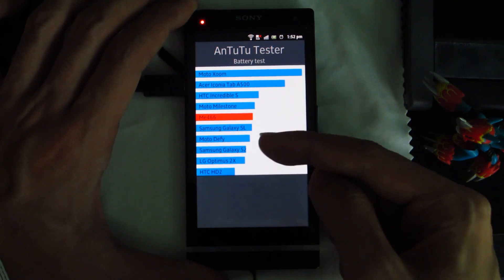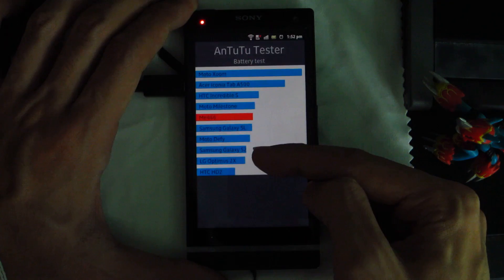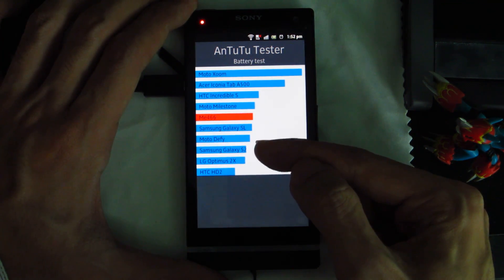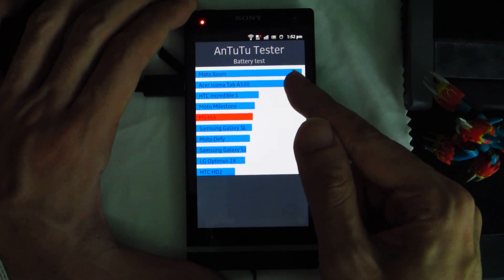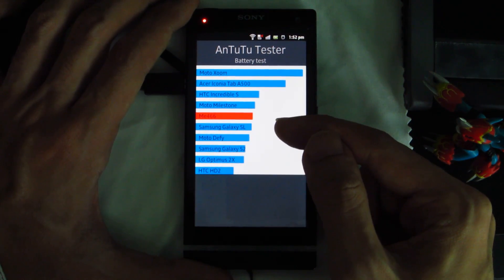What stands out about this is that it's got better battery life compared to the Galaxy S2 and the LG Optimus 2X, despite them being lower clocked overall in terms of their clock speed. And the ones that surpass it are not just the single-core phones, but the tablets as well. But this is natural considering how big the battery capacities for tablets usually are.